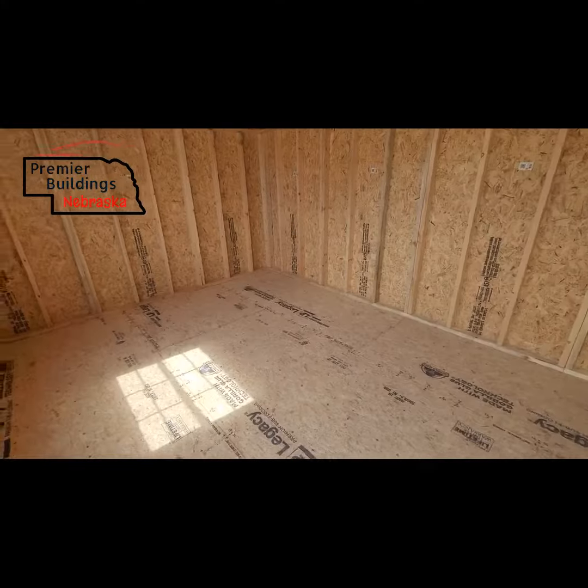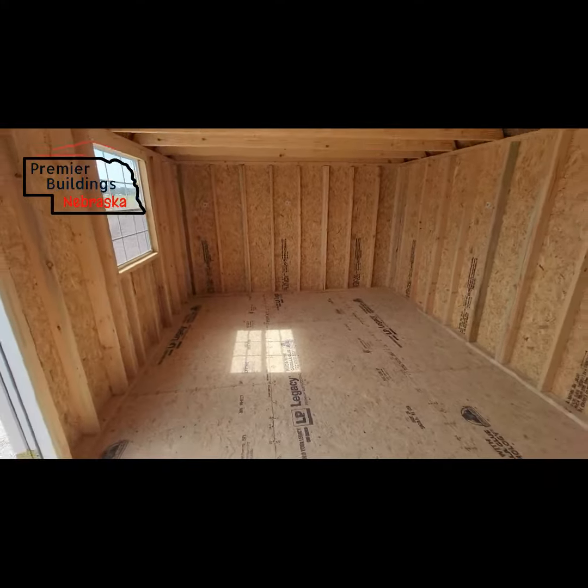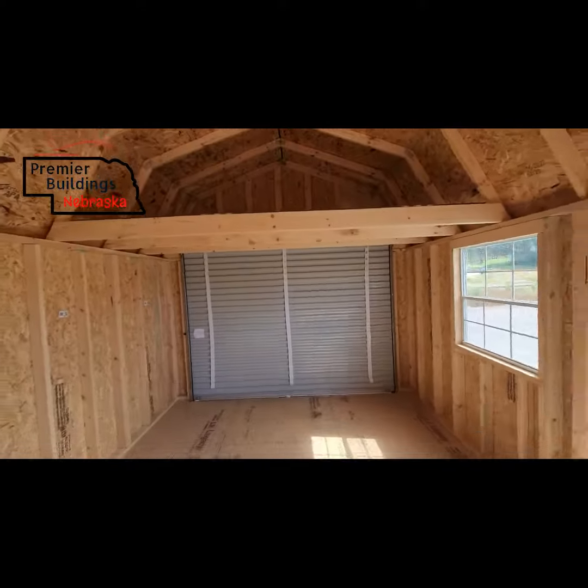Going inside, this is our upgraded flooring. Lofts on both sides. And then the roll-up garage door there.